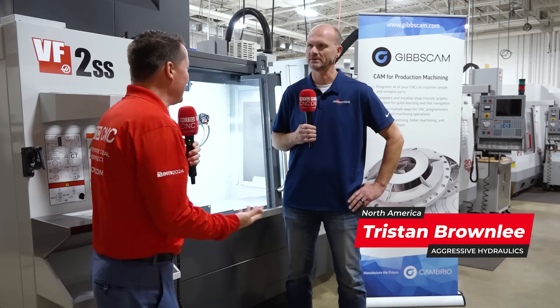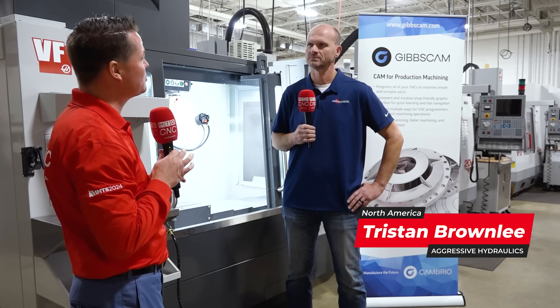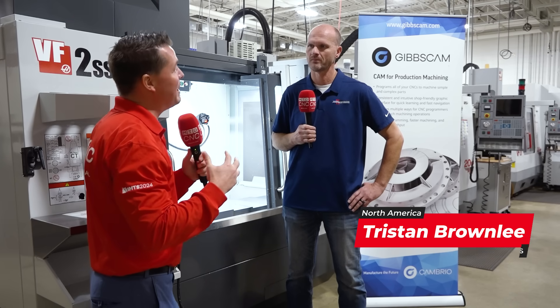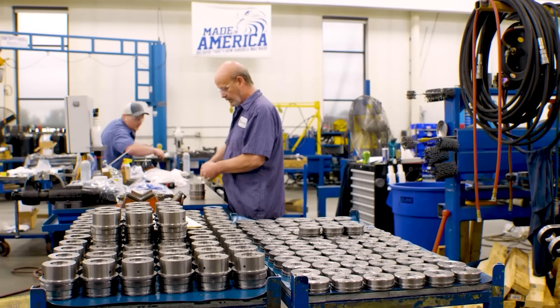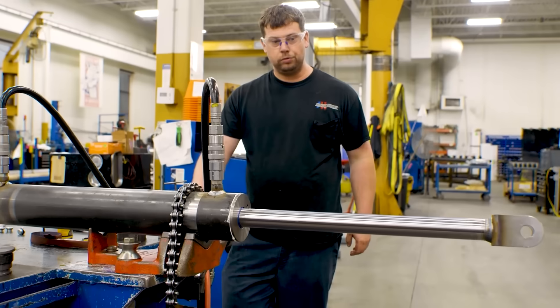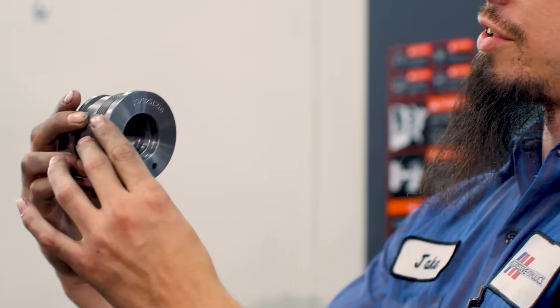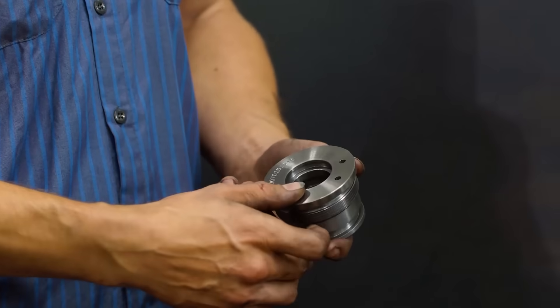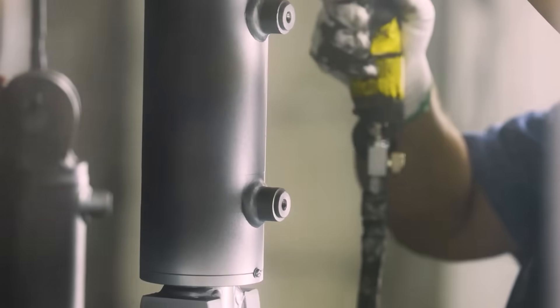30 years - incredible. Let's talk about Aggressive Hydraulics: how far your span is around the world and some of the parts you make. We are specialized in hydraulic cylinders and custom hydraulics. We are on all seven continents, and there's really nothing made in this world without hydraulics - roads, everything you drive on, all different multifaceted businesses. Pretty unique. Before we dive into the GibbsCAM side of things, I'm going to ask you why GibbsCAM.